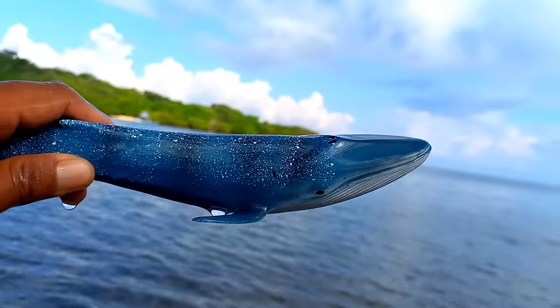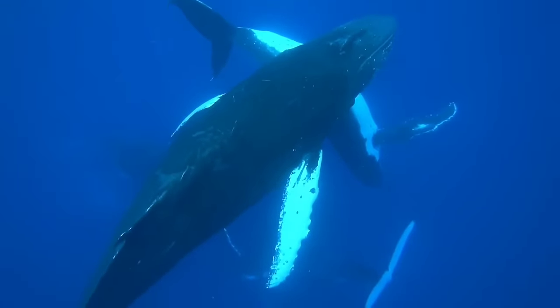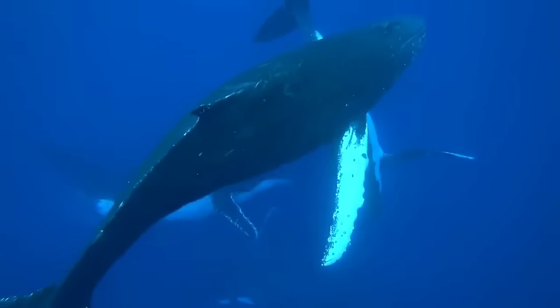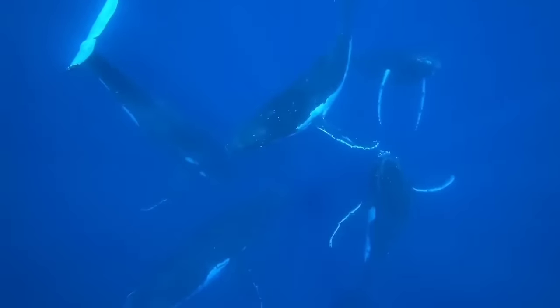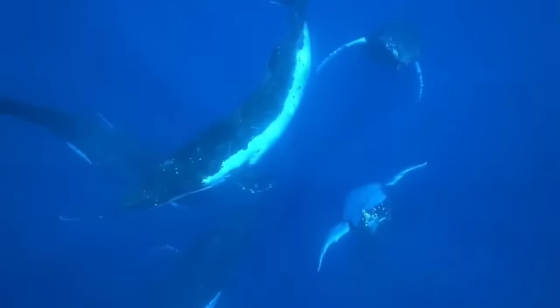This is a blue whale. The mating process of blue whales involves the search for a mate through distinctive vocal calls known as songs. During mating season, males produce complex songs to attract females. Once a mate is found, they engage in a series of mating behaviors, including swimming together and copulating.